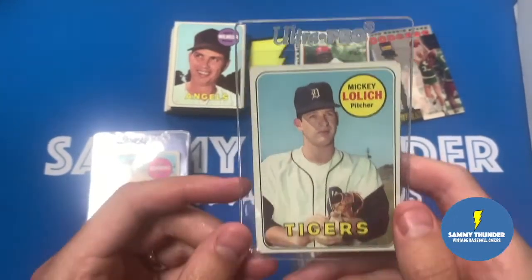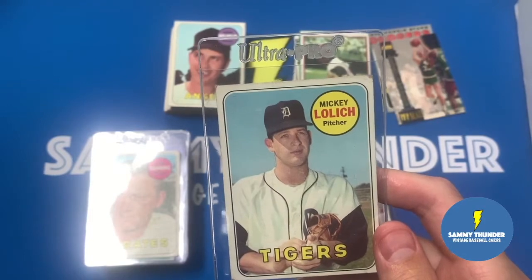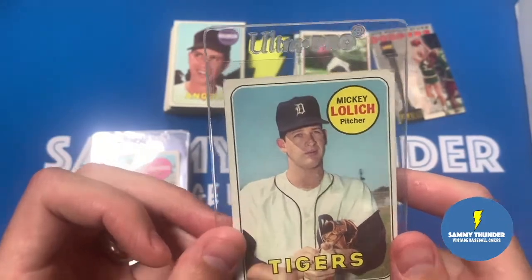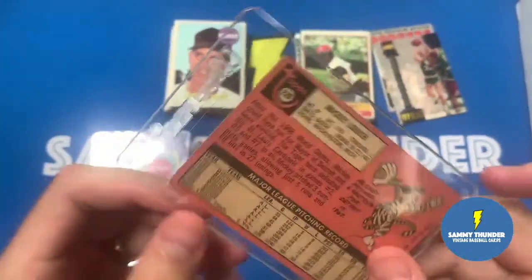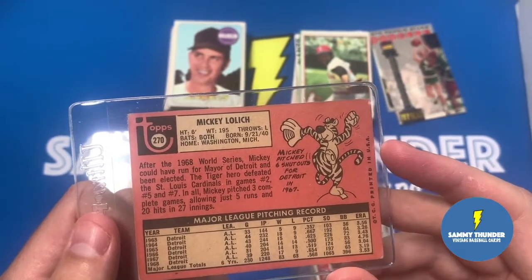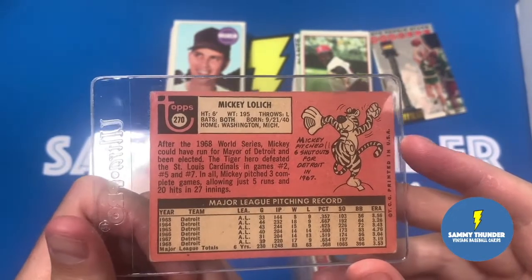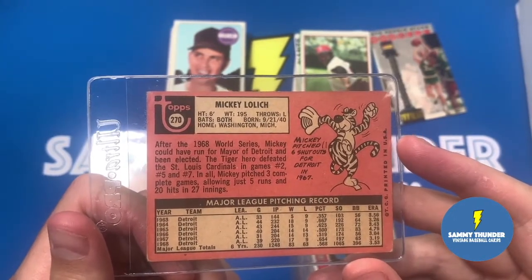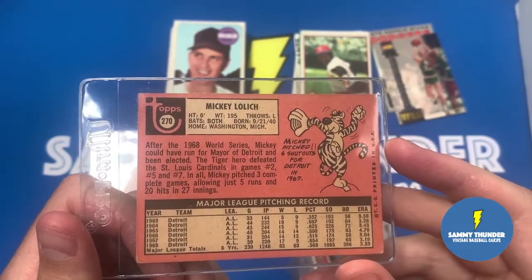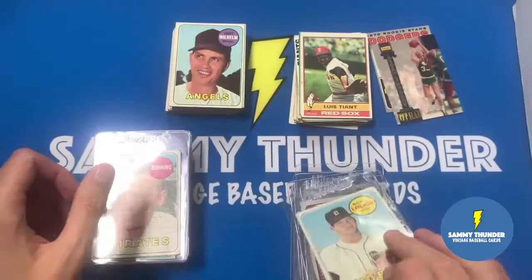We got Lisa's favorite again - Mickey Lolich from the '69 set. It's a good shot of him - he's looking like he's warming the ball up while the photographer takes the shot. And here's that cool cartoon on the back - looks like a tiger, of course, because he plays for Detroit. Mickey pitched six shutouts for Detroit in 1967. I haven't looked up if he is a Hall of Famer, but I imagine he probably is - he seems like one of those borderline Hall of Famers.